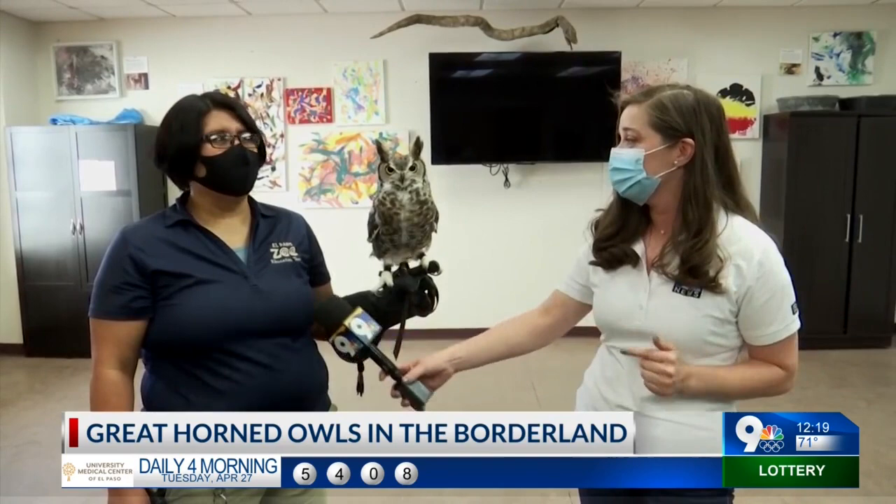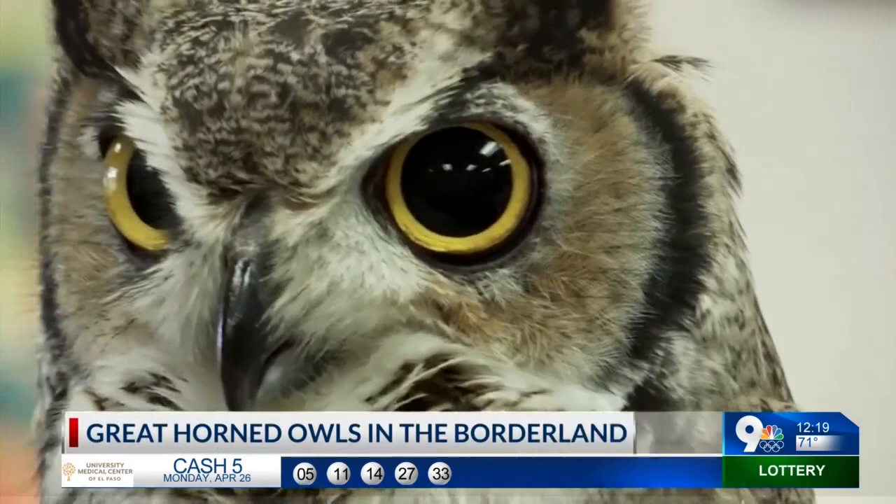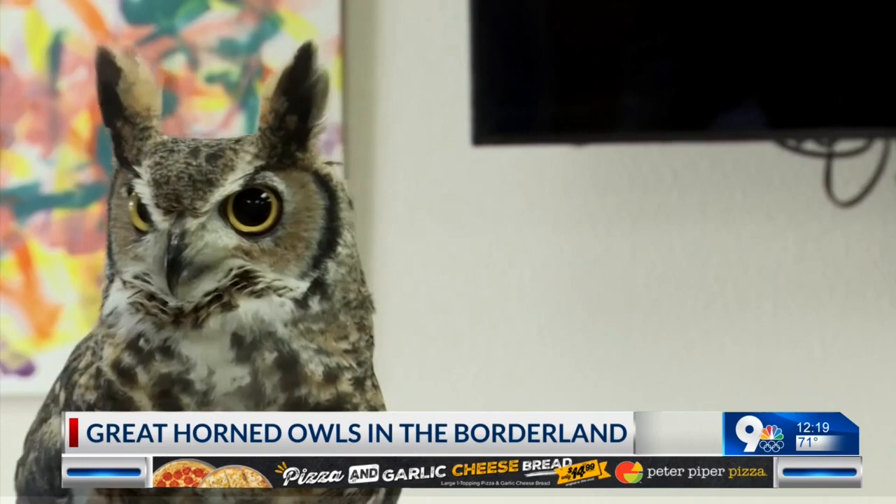This is Archimedes and he's a great horned owl. He's been here at the El Paso Zoo for about a year and a half. He actually came to us through a rehab program. He did come to us with an injury and the doctors did discover that he has almost complete vision loss. So he's a very special guest here at the zoo and just one of many birds that we work with here at the El Paso Zoo.